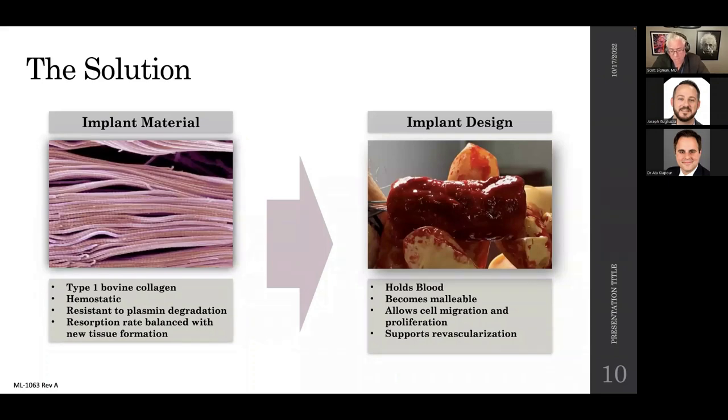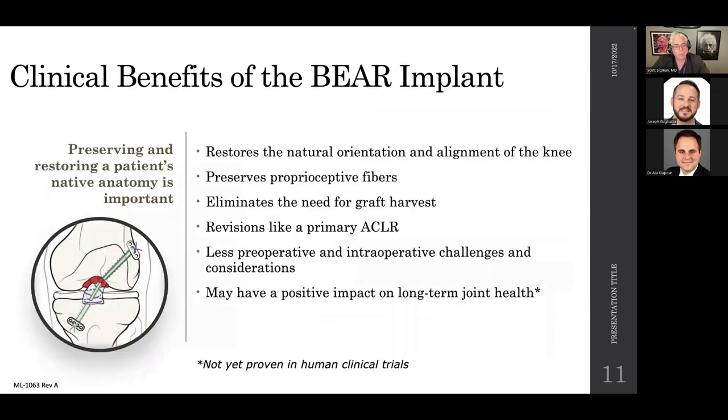The implant material is type 1 bovine collagen — the body likes it and it is hemostatic, resistant to breakdown by plasmin, so it creates the bridge-enhanced clot we're looking for. It holds blood in place, becomes malleable for easy implantation, and this scaffold allows fibroblasts to know where to go, growing in and laying down collagen in an organized fashion — which is why range of motion is important in healing. It also supports a revascularization process.